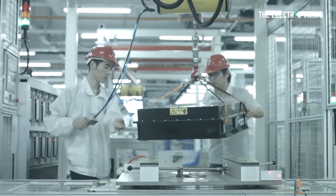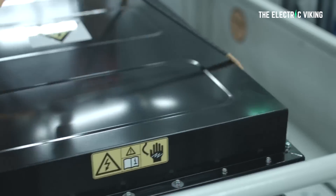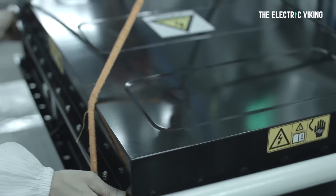CATL and BYD are just doing crazy stuff right now. LFP batteries — I think it's fair to say Elon was right when he said they are the battery chemistry of the future. And Tesla has a huge advantage over almost all of the competition, considering the fact they have utilized this technology in their cars long before their competition. Thanks for watching.